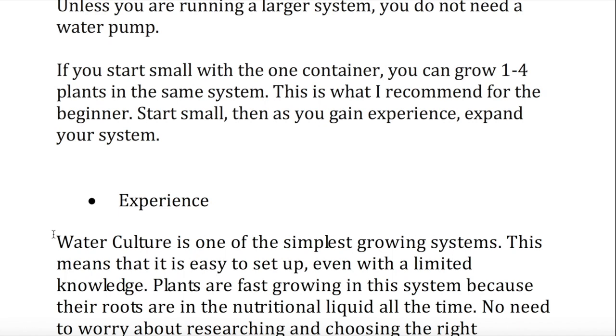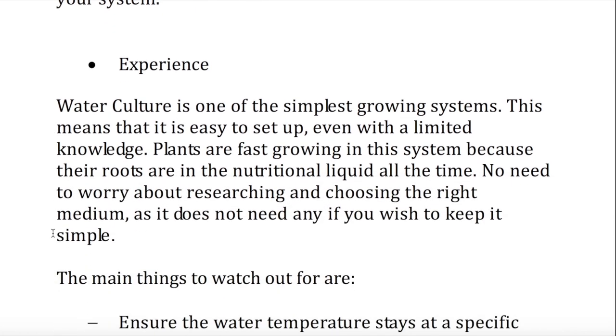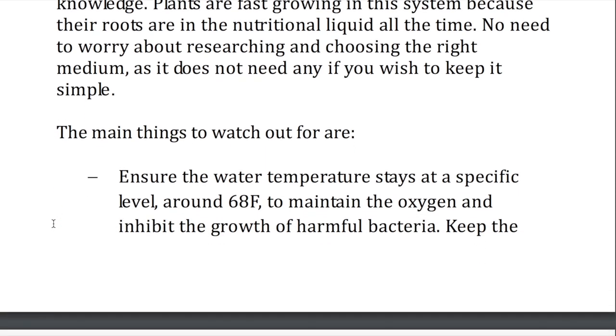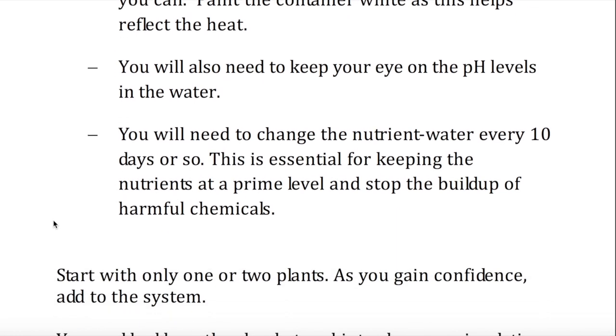Experience. Water culture is one of the simplest growing systems. This means that it is easy to set up, even with limited knowledge. Plants are fast growing in this system because their roots are in the nutritional liquid all the time. No need to worry about researching and choosing the right medium, as it does not need any if you wish to keep it simple. The main things to watch out for: ensure the water temperature stays at a specific level, around 68°F, to maintain the oxygen and inhibit the growth of harmful bacteria. Keep the container in the shade and out of direct sunlight if you can. Paint the container white, as this helps reflect the heat.